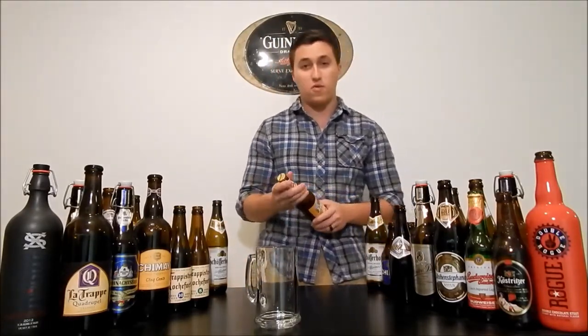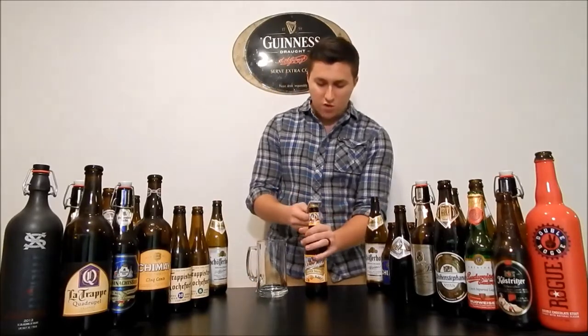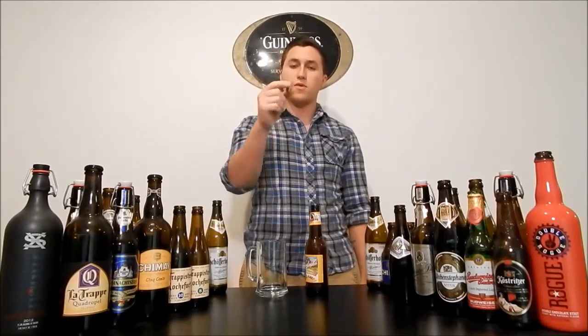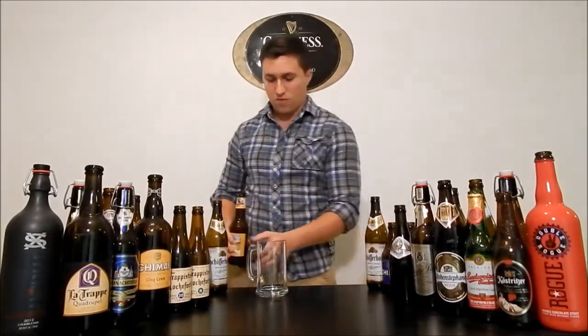This one however comes in at about 4.2, which I like because I don't like that two-point crap stuff. But they do that so that cyclists can ride their bike back on the path and not be too drunk. So let's crack this open. Cool little bottle cap with a big orange slice on it.